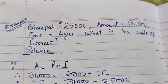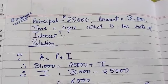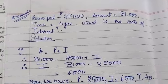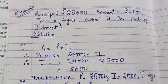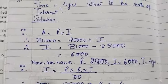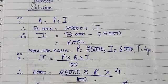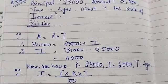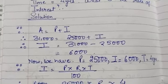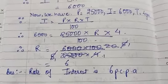The next example: principal is Rs. 25,000, amount is Rs. 31,000, and the time is 4 years. What is the rate of interest? We know that amount equals principal plus interest. On substituting, the interest is Rs. 6,000, which is amount minus principal. With principal Rs. 25,000, interest Rs. 6,000, and time 4 years, substituting into the formula, we find the rate of interest is 6% per annum.